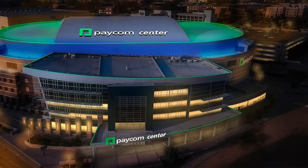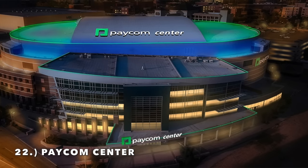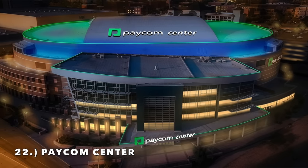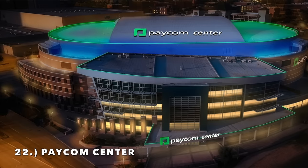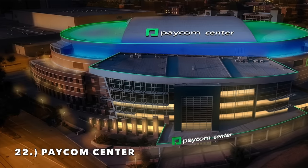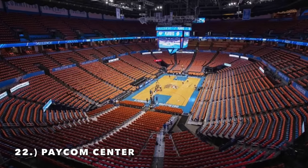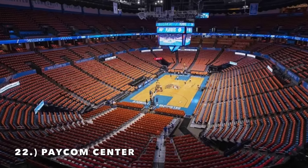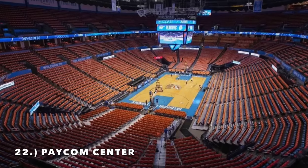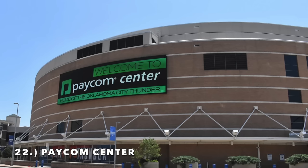Moving on to number 22, it is the Paycom Center, home of the Oklahoma City Thunder — better known as Chesapeake Arena. Certainly one of the big positives is how loud it got during the playoffs when the Thunder were always a top two or three seed. This arena has an interesting backstory — it was originally built back in 2001 before the Thunder were even a thing.